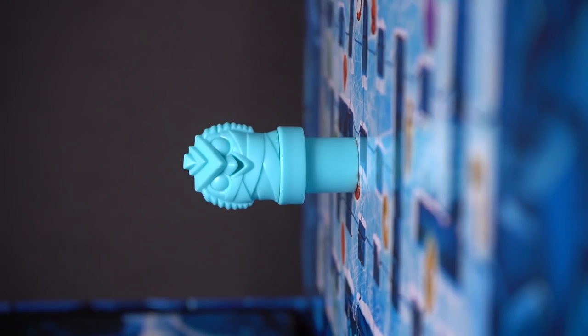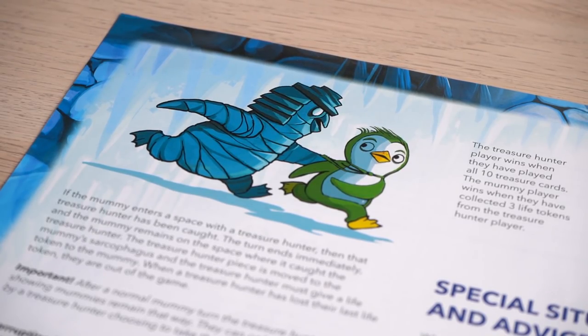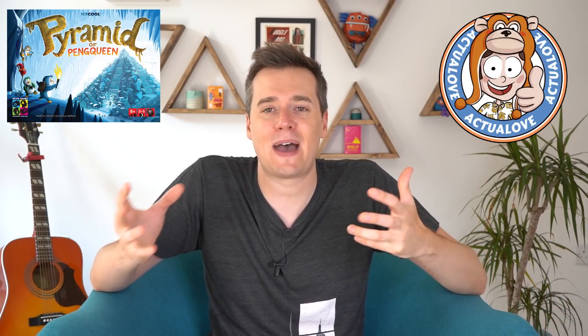It definitely gets a seal of actual love. It's got a wonderful production, great table presence, and it's really quick. The first time I played it was actually on my birthday — we had this awesome games day and I just wanted to play again immediately because it was such a blast, and everyone else felt the same. It looks and feels like a kids game but it absolutely works with adults as well. It has a great amount of challenge and decision making for both sides and just a fun amount of tension and excitement in quite a short game. So yeah, top marks really. That's Pyramid of the Penqueen.